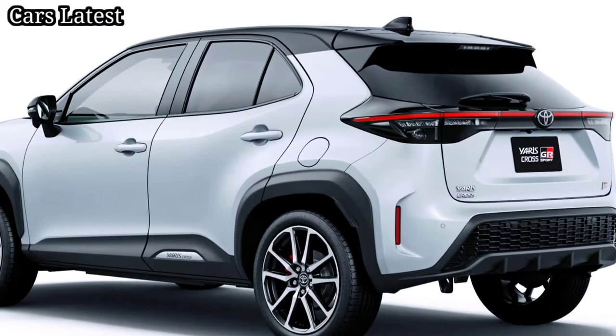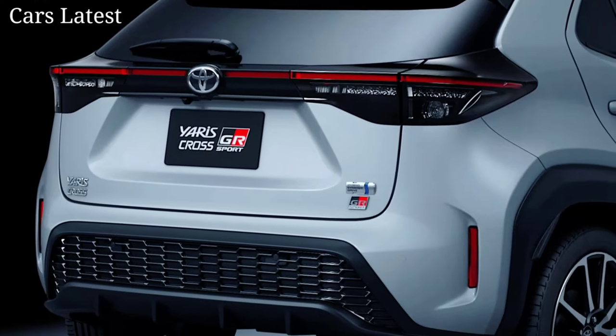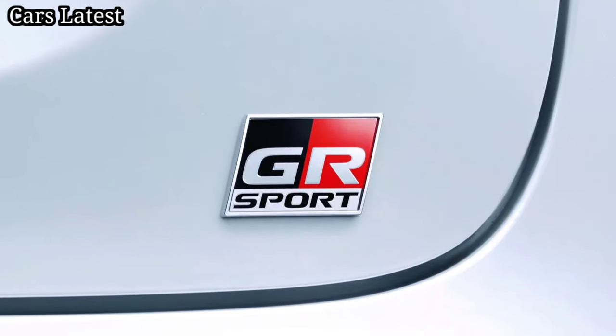Inside, we find sporty seats with added support, air nubuck and synthetic leather upholstery, dark metallic accents, aluminum pedals, and the GR badge on the steering wheel and on the headrests.